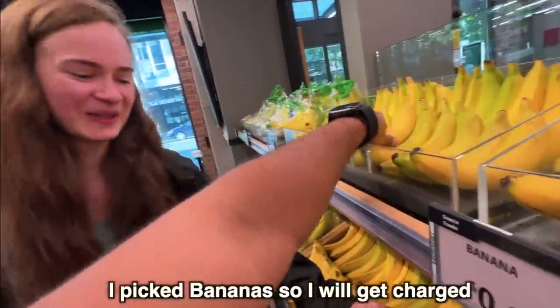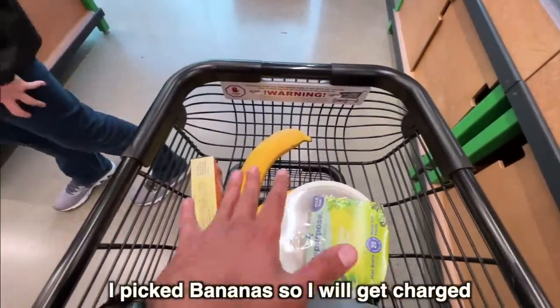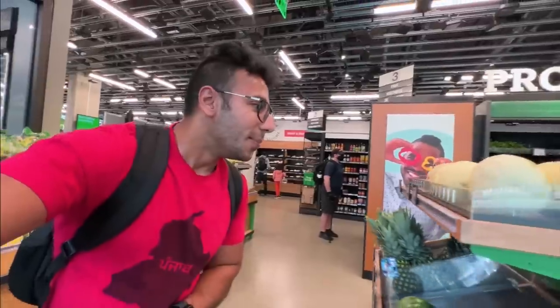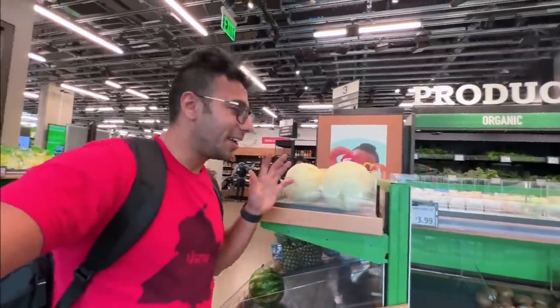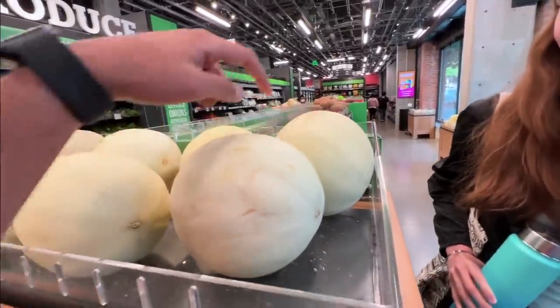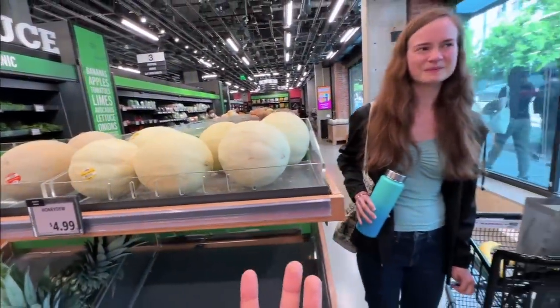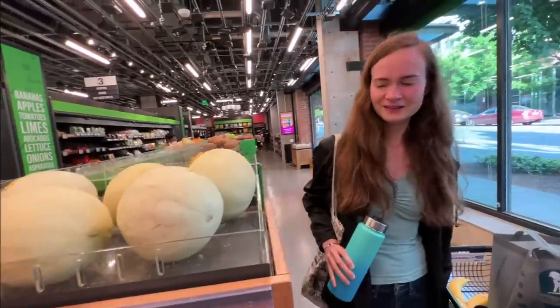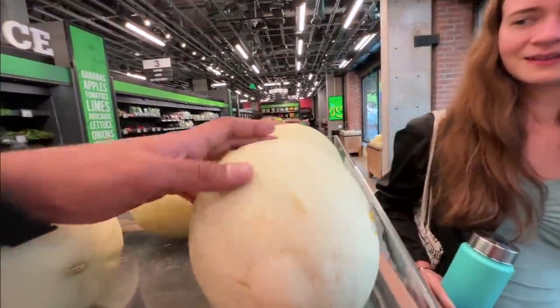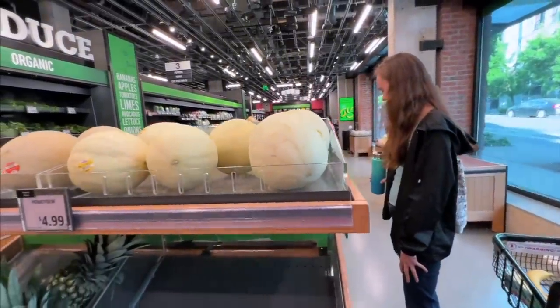I like two bananas. Two bananas and some cups so far, because they scan everything from the camera, so everything is quantity-wise. Even though this watermelon is big and that one is small, they're going to charge us the same way. This is very interesting — that's kind of unfair, right? It is kind of unfair.